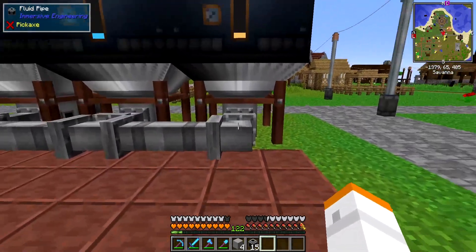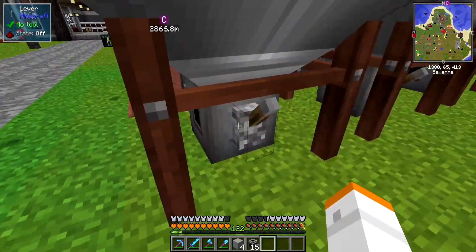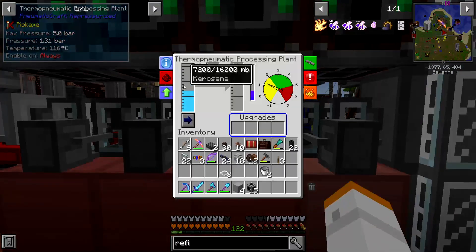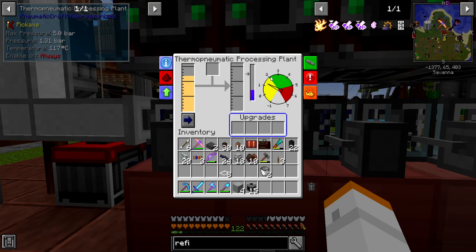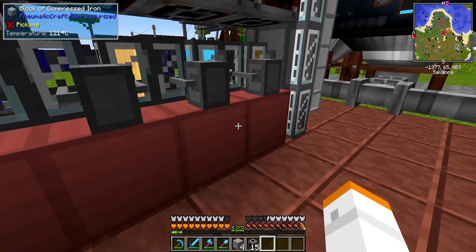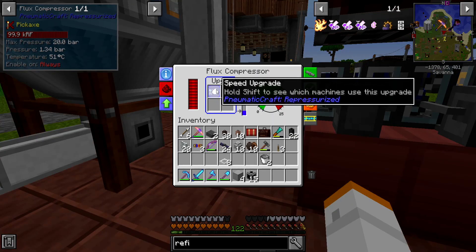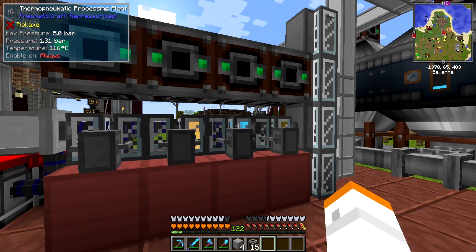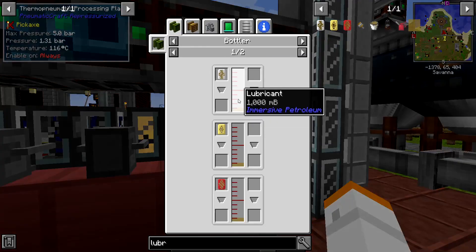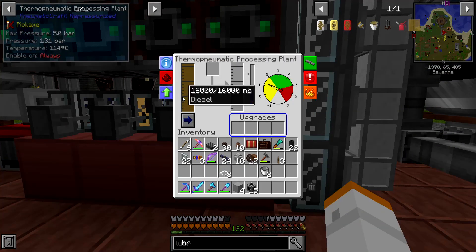Now that the routers are set, as soon as we turn these on they're going to pump the fluids we need into the plants. And we can already see the diesel fuel coming in, the kerosene coming in, and the gasoline coming in. We're going to need at least 2 bar of pressure and 300°C to turn these guys on, so we have to wait for this to warm up. If the speed isn't enough we can always add more speed upgrades, which I think are made with lubricant — lubricant is made in the squeezer using diesel fuel.